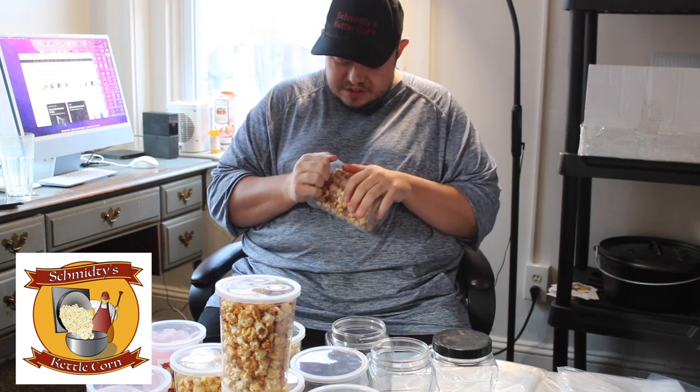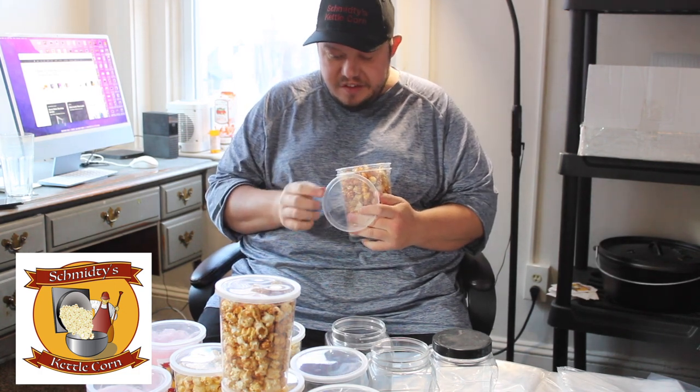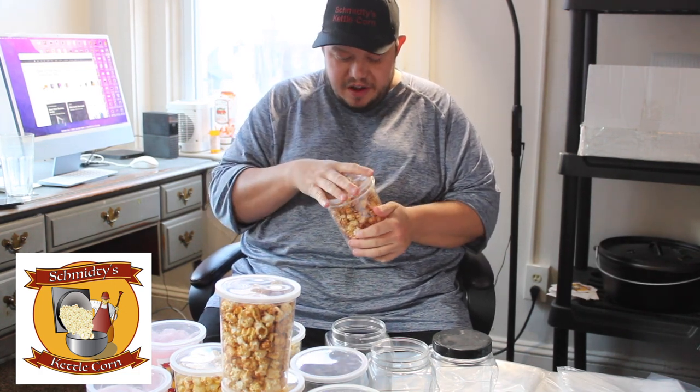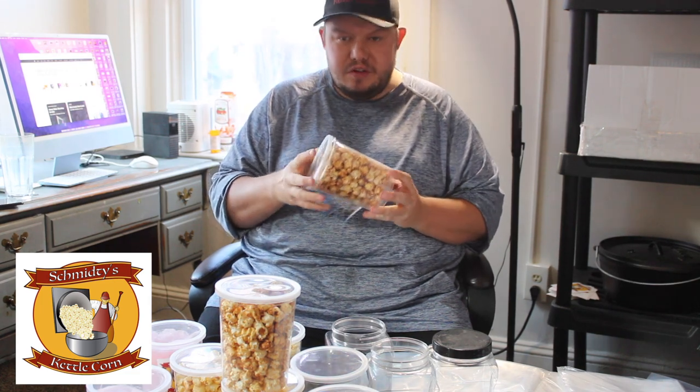I get a lot of questions on where I get my bags and containers from, so this video is going to talk about bags and containers. This is actually one of the containers I get from my retail. And as I'm tasting this popcorn here, this is my combo corn mix — it's actually still pretty fresh.